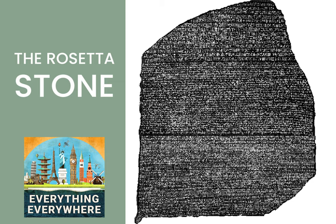Only about 50 years later, the last known use of demotic was found, also at the Philae Temple in 452. After this, Coptic and later Arabic became the dominant writing systems in Egypt. Fast forward several centuries, and the knowledge of how to read both demotic and hieroglyphics had been completely lost.